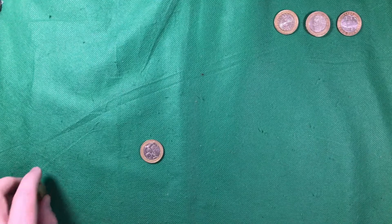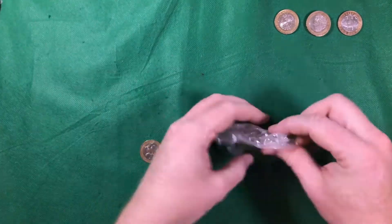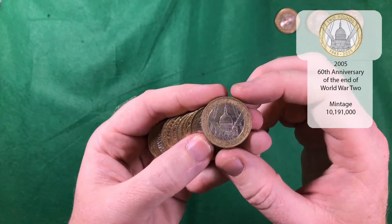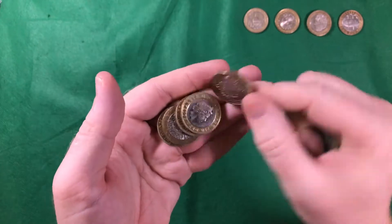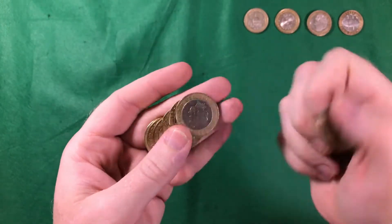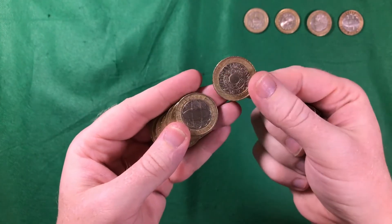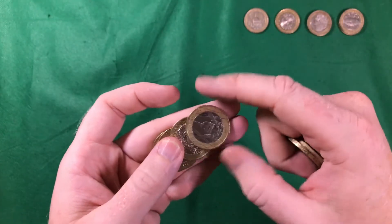Nice find nevertheless. It's been slim pickings today, but obviously it really doesn't matter with that Commonwealth find. We've got VE Day — another common one, but still a nice find. Not finding a lot today, but we've also got another Rugby and another St Paul's.